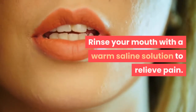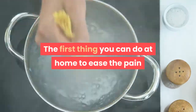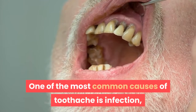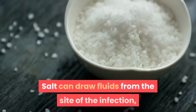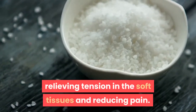Rinse your mouth with a warm saline solution to relieve pain. The first thing you can do at home to ease the pain of a toothache is to rinse out your mouth with salt water. One of the most common causes of toothache is infection, and salt can work as a cleaning agent that tackles the infection. Salt can draw fluids from the site of the infection, relieving tension in the soft tissues and reducing pain.